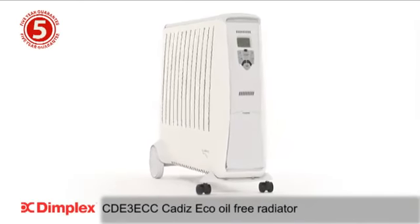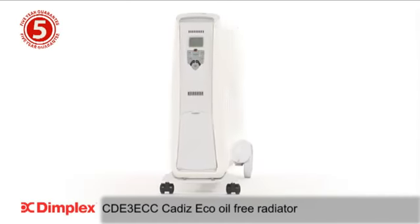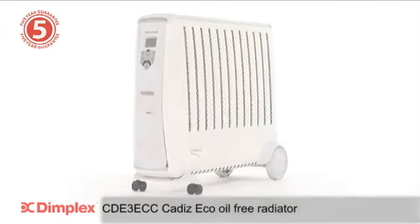The Cadiz ECO oil-free radiator from Dimplex. Where others try, we deliver.